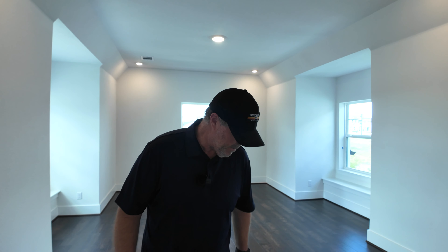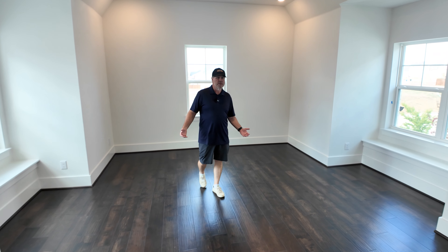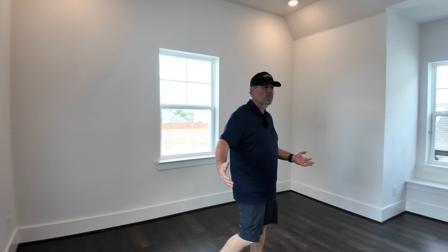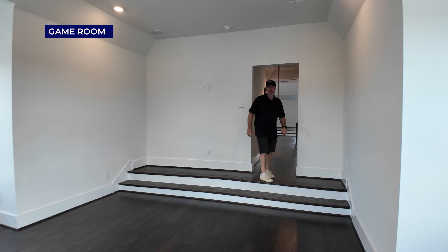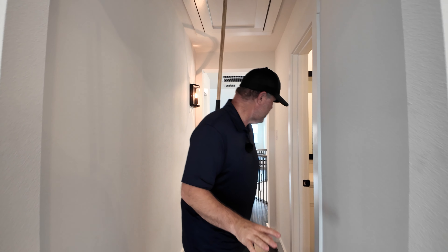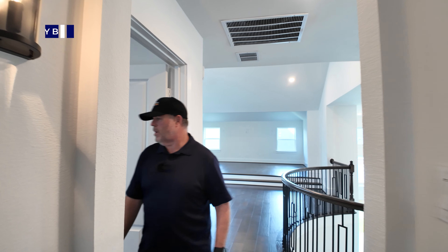Watch your step — there's a step down here that kind of blends in. This space can be used as a game room or media room however you want. We've seen this model before in Prosper. It has two bench seats, one on either side, and the front wall near the stairs would be great for a big TV — the kids can have friends over and you can close it off from the noise.